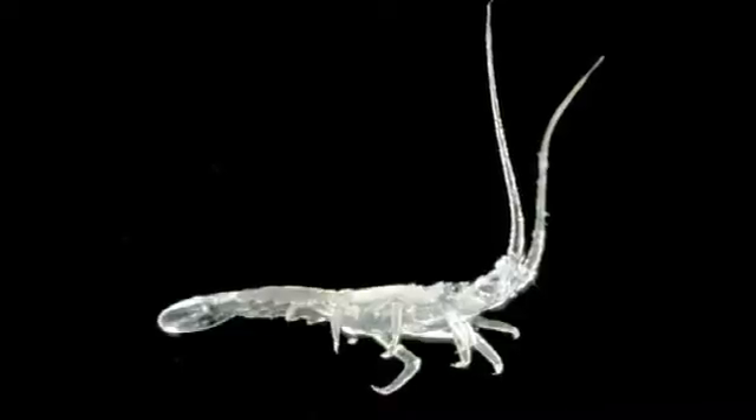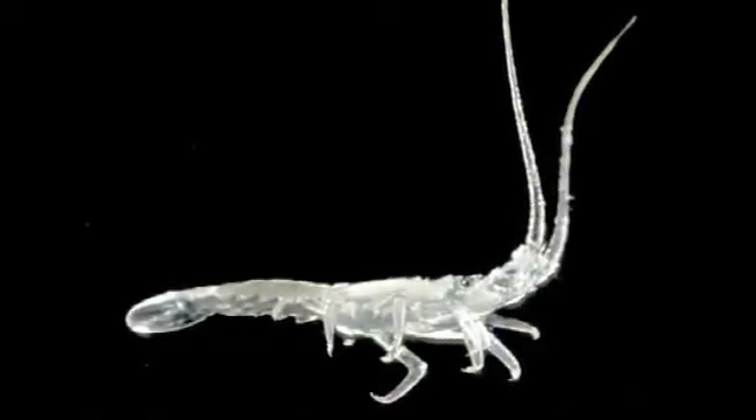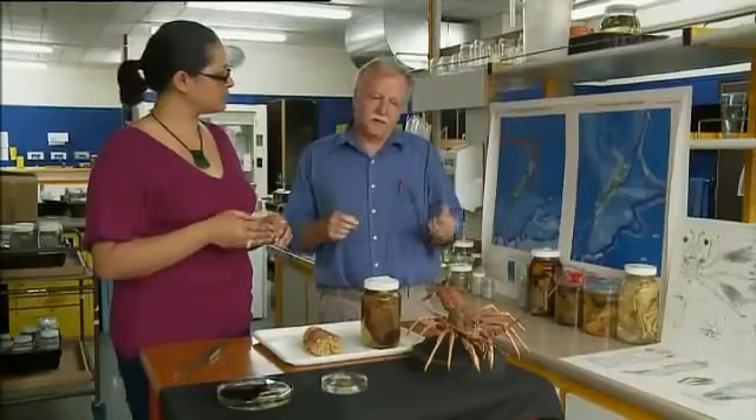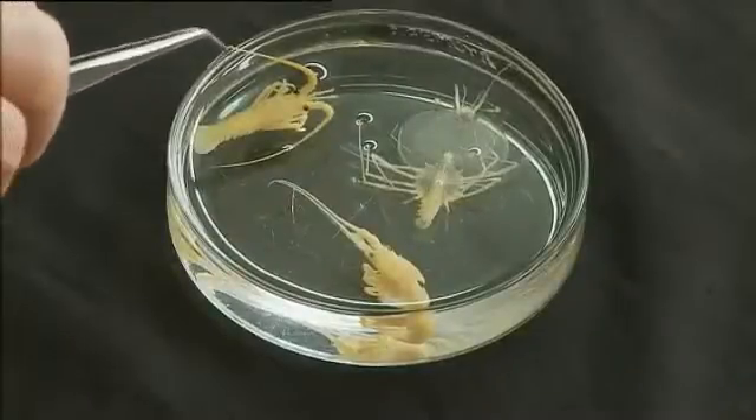If they run out of fuel before they get to the coast, it's curtains for them — they've got no further energy to get anywhere. In some years you get a good landing of these things on the coast. It spends some time — a greater or lesser amount of time — looking for a suitable place to settle down, and when it does, it molts into the first juvenile stage of the lobster, which is what that is.